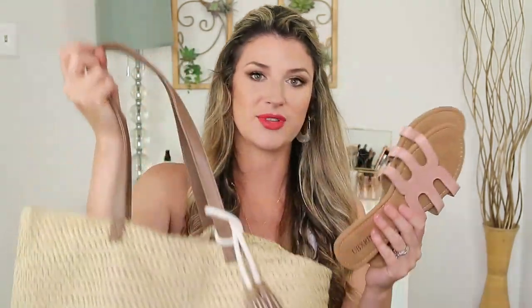So many cute and trendy things like this beach bag that I've been loving, also these sandals that are super comfy, these earrings that are five dollars — I cannot get over the prices of some of these things. Also some skincare finds, sunglasses that I've been loving. I'm really excited about this one and I hope you guys are too.